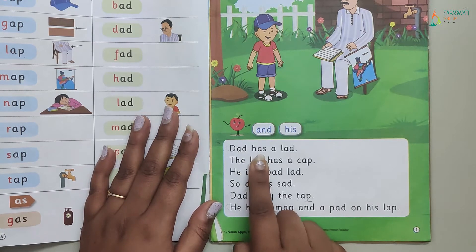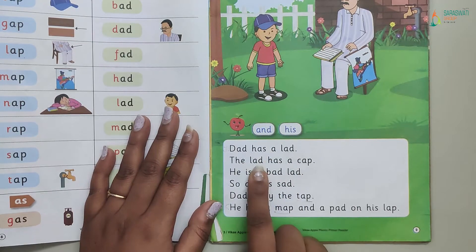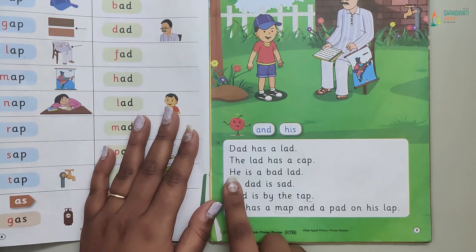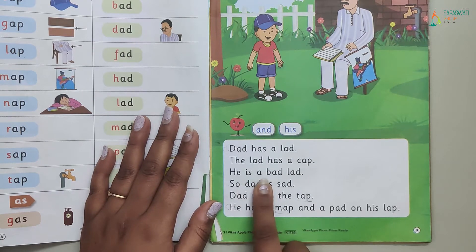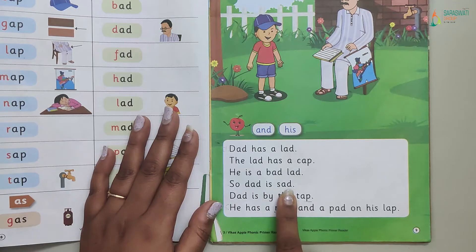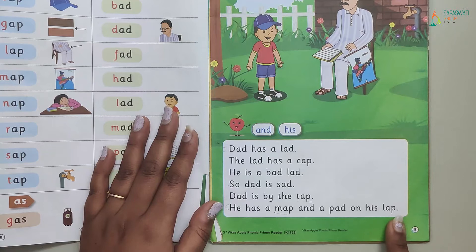Dad has a lad. The lad has a cap. He is a bad lad. Dad is sad. Dad is by the tap. He has a map and a pad on his lap.